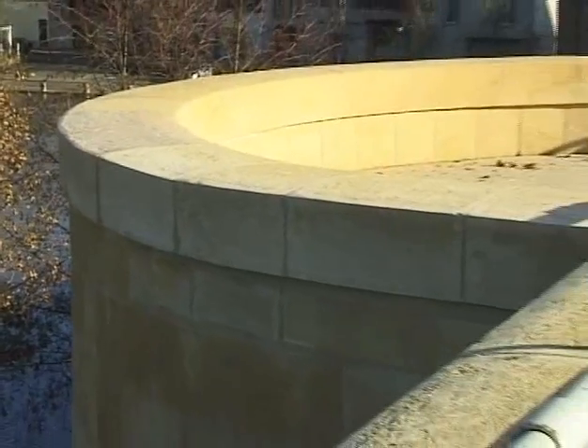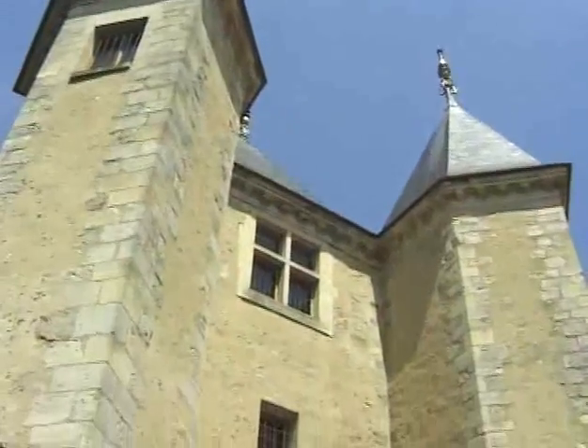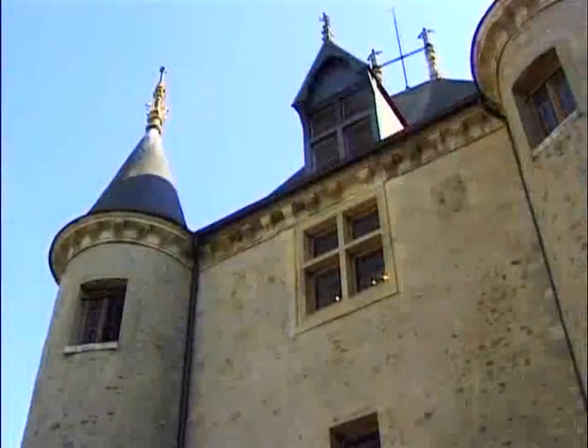Découvrons la tour Barbe qui servit de péage à l'époque où il y avait encore la porte. Cette carte se trouve au premier étage de la Porte de Joigny, au musée, dans la salle de l'histoire locale. La Porte de Joigny, identique à la Porte de Sens, possède deux tours carrées à l'extérieur et rondes à l'intérieur.